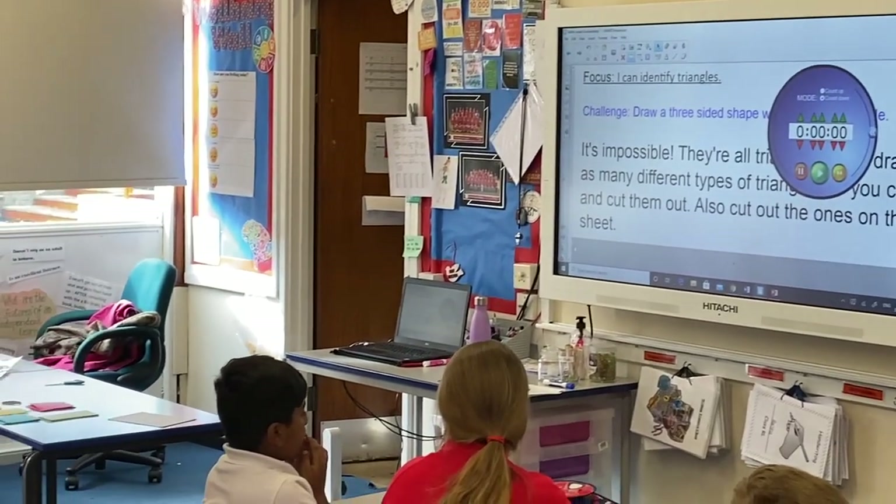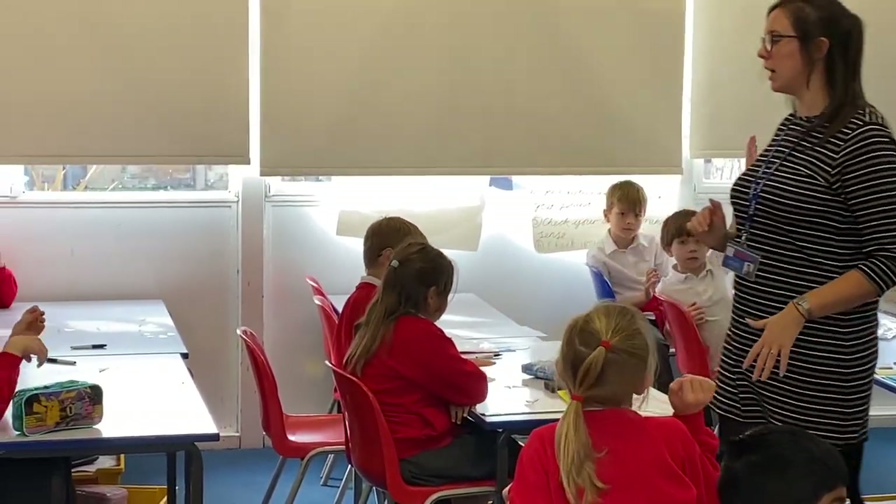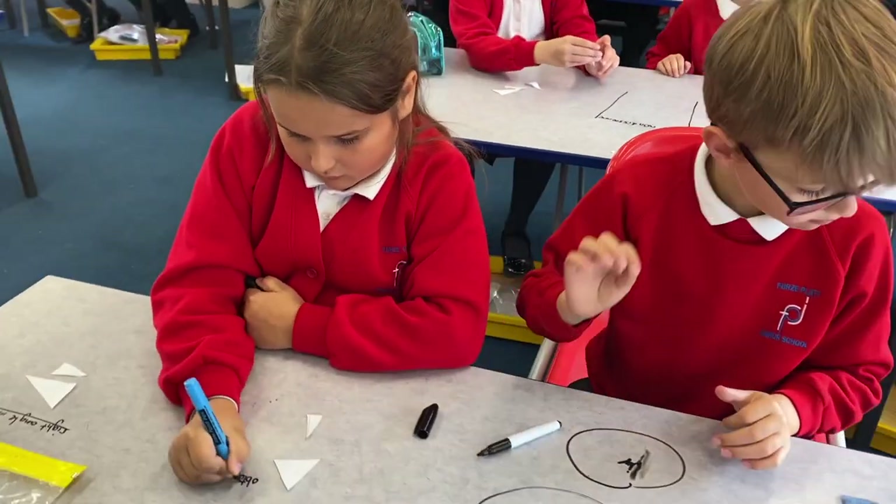Here is one of our year four classes during a maths lesson. They are investigating different triangles in their mixed ability class.